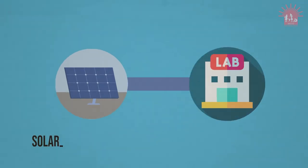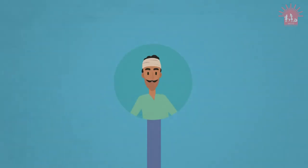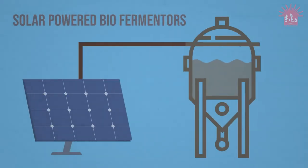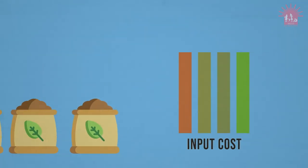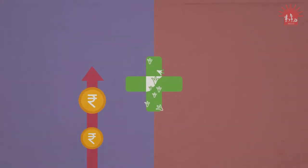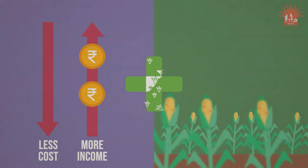Solar-powered, decentralised soil testing centres allow farmers to take appropriate and time-sensitive action to protect the health of their soil and crops. CELCAP solar-powered bio-fermenters allow farmers to produce their own fertilisers, which brings down input costs by about 20%. CELCAP solutions improve farm incomes by reducing costs and improving farm efficiency and long-term sustainability.